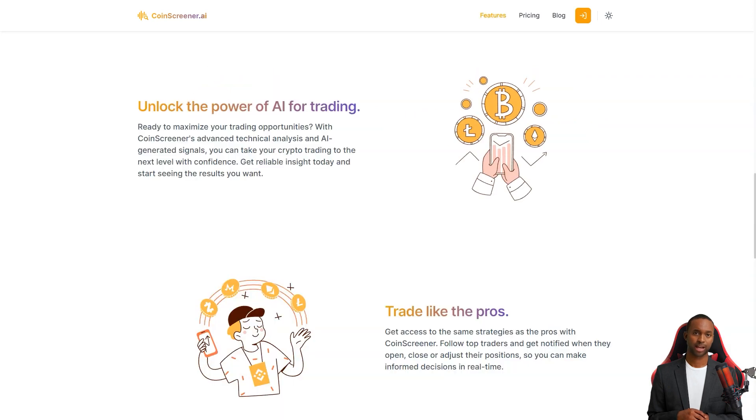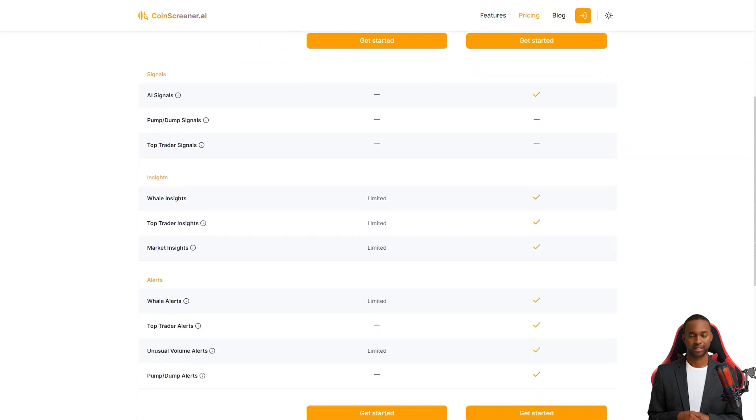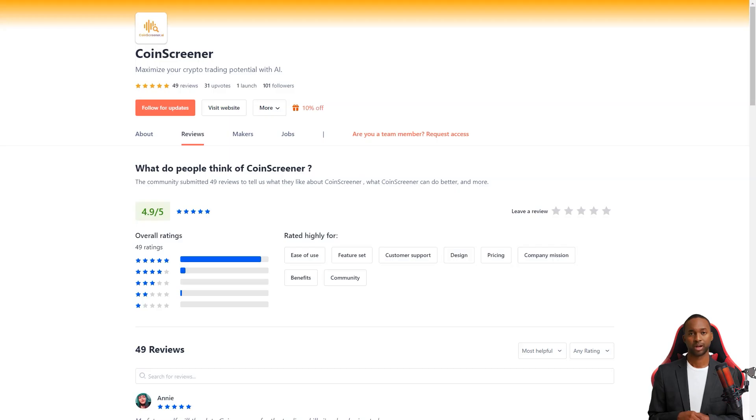CoinScreener is a paid product, but they offer a free trial so you can see how it works for you. Users are absolutely loving it — they've been raving about the ease of use, feature set, and support service. One user, NDT, wrote that he's been waiting for a tool like CoinScreener for a long time.